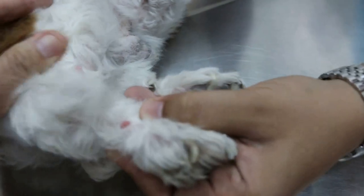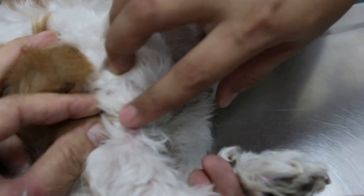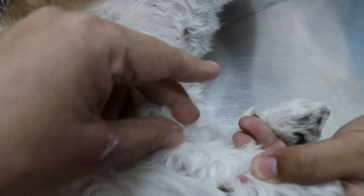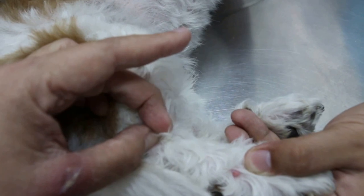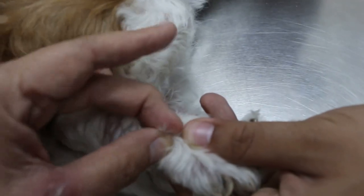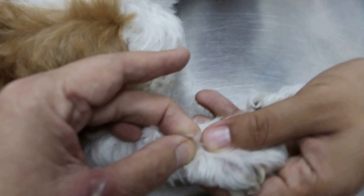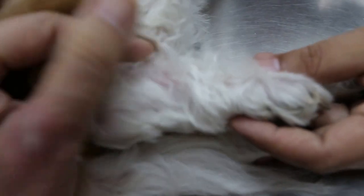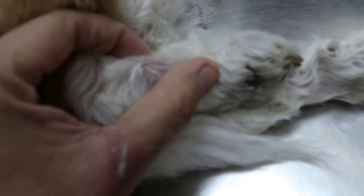My advice is: get the dog shaved botak because of the skin infection. Shave botak, then count how many warts there are. If there's a lot, better quickly remove them. Very easy — less than 10 minutes. Just cut it off, or use frozen nitrogen to freeze it. I use electricity to cut it off. You need to shave botak because there could be yeast or bacteria under the thick coat — it's a hidden infection, all inflamed.